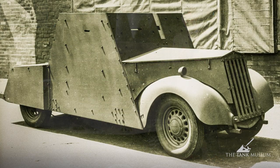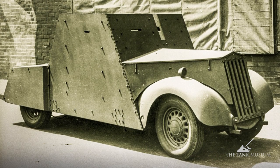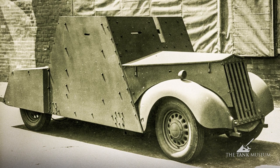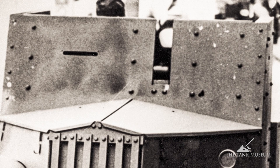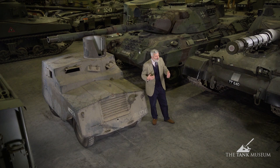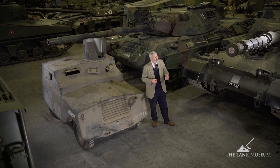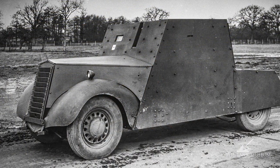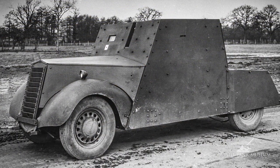The Mark 1 Beaverette was put together very quickly using a Standard car with a 14 horsepower engine and standard car chassis. It had about 11 millimetres of armour plate on the front of the vehicle, with some oak behind that to add to its level of protection — oak planks — and basically an empty rear so it wasn't armoured all the way around. Very quickly they came up with a second version where they managed to get armour plate around most of it.